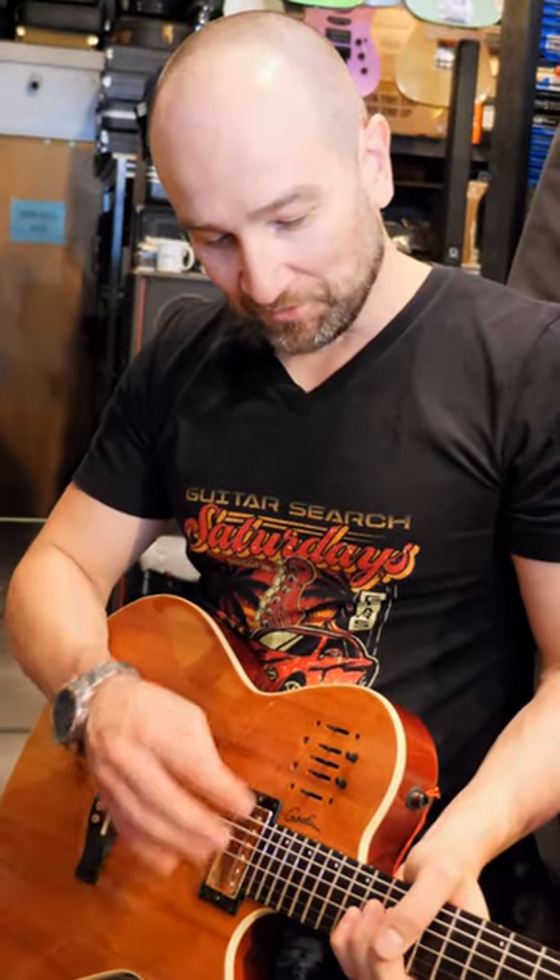Here we have a Godin A6 Ultra Acoustic Electric Guitar. One of the most unique things about this is we get two pickup systems. There's a piezo pickup built into it, which is that acoustic sound, and we get a humbucker in the neck position. We also get this five-band EQ system here.